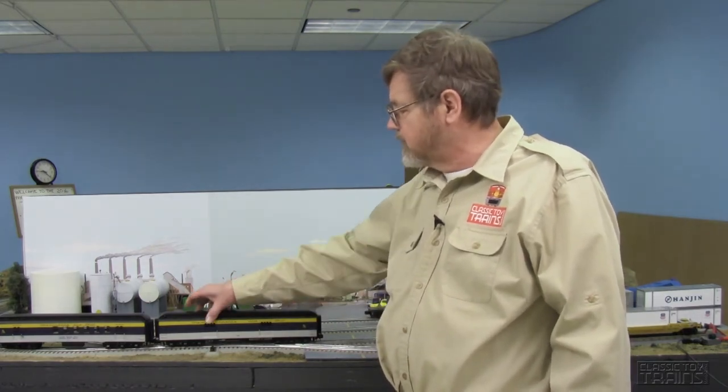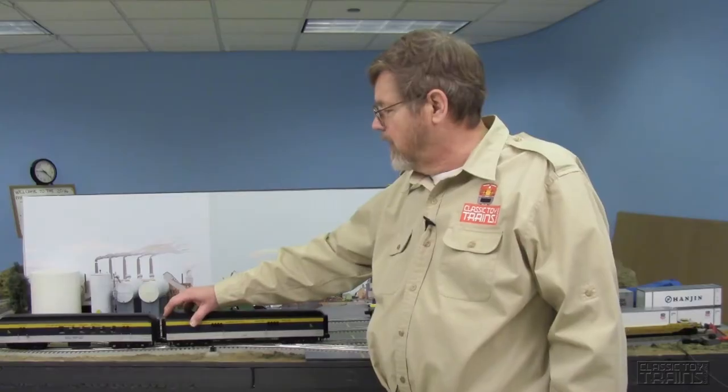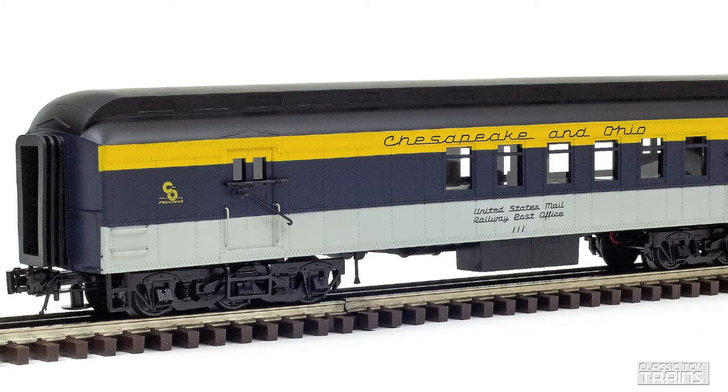What you have here is a baggage car. It's got two cast-in doors and interior illumination. You have a railway post office car, with doors featuring a simulated mail pickup arm. Inside you can actually see postal sorting stations, which is a pretty cool feature. Normally I wouldn't expect to peer into an RPO car and actually see anything.